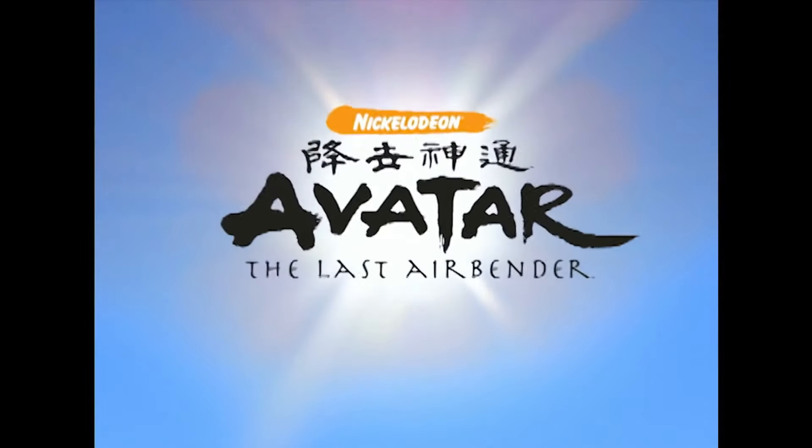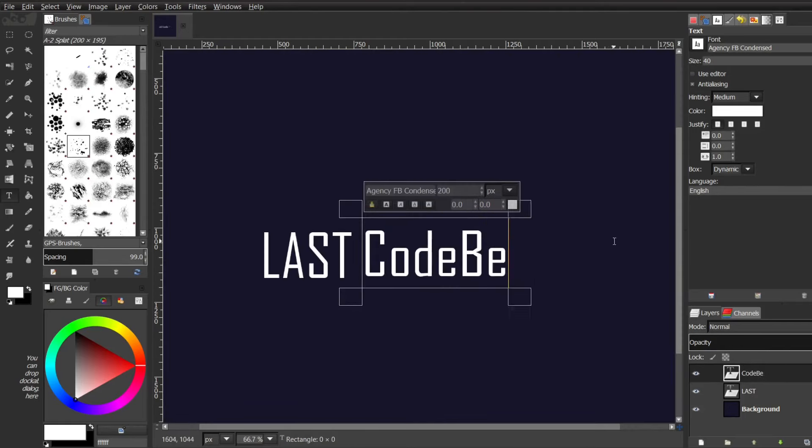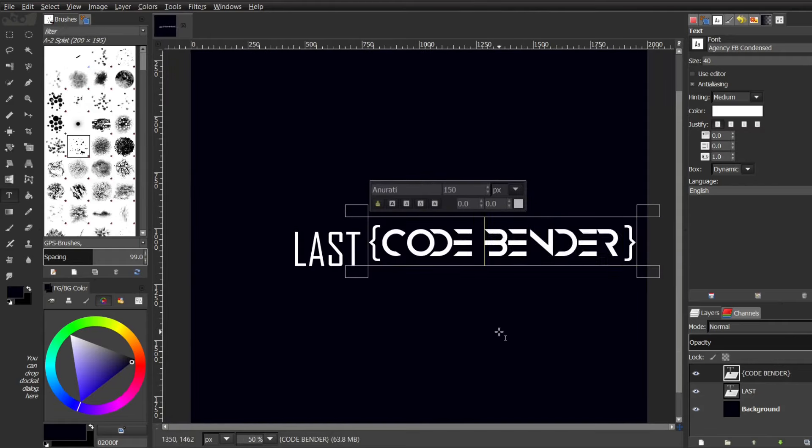It's a reference to the super popular cartoon Avatar The Last Airbender — one of my favorite cartoons as a kid. Now we need a logo. I like logos that are simple so that it's easy to remember, but still unique enough. The logo will just have Last Codebender, so we'll drop the 'The'. Then I want to add some coding elements — just brackets and a little bit of style.